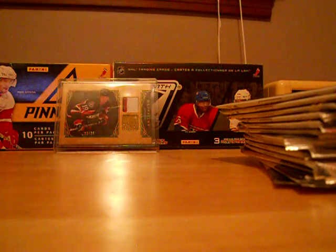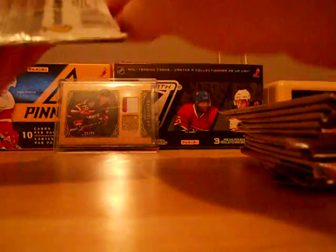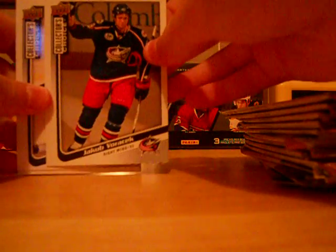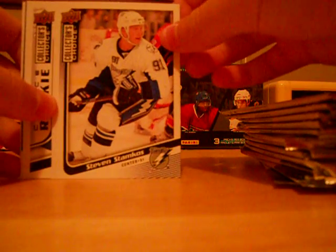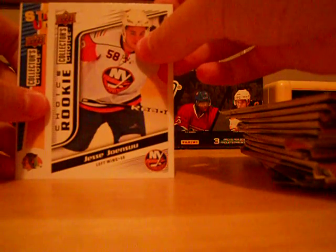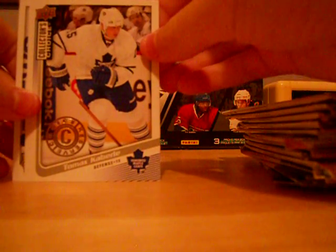Alright, let's break those packs — 09-10 Collectors Choice. Second pack: Jakub Voracek base, Stephen Stamkos base — nice base card. Choice Rookie of Jesse Jones, I'm not completely sure. Stickums of Jonathan Toews. That is an Ice Reserve of Thomas Vanek. And Damon Langkow.